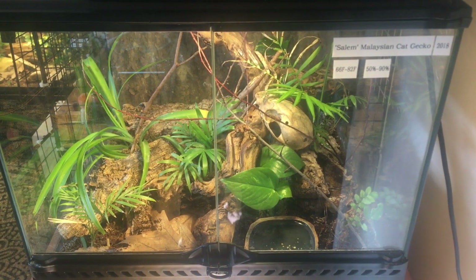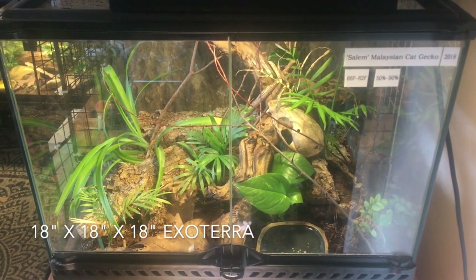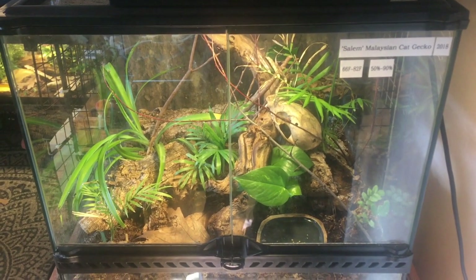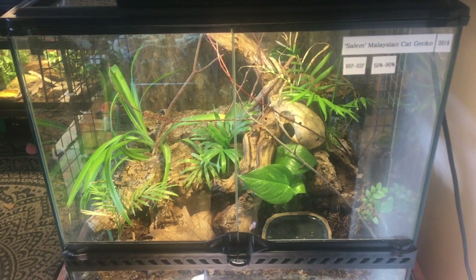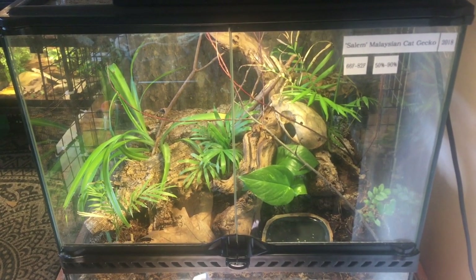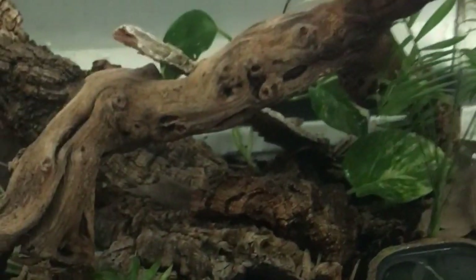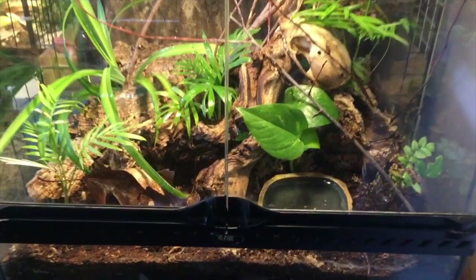My cat gecko came with his enclosure and he is being housed in an 18x18x18 inch Exo Terra. Whether you're housing your cat gecko in a glass tank or a rubber-made plastic storage container, they should be about these dimensions for one or two cat geckos. This is what his enclosure looked like when I brought him home. I didn't change it up too much, but I did add more plants and more branches and things to climb on. So let's go into his enclosure and take a better look.